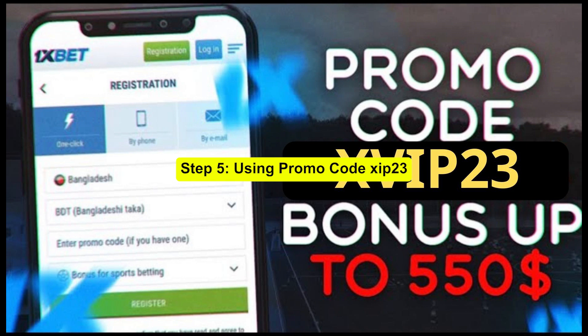Step 5: Using Promo Code ZIP23. Here's where the magic happens. When you're making your deposit, look out for the promo code field. That's where you enter ZIP23.